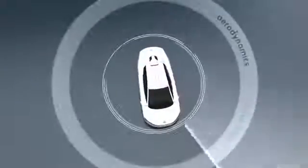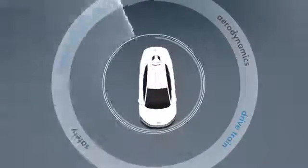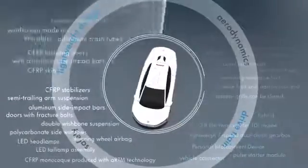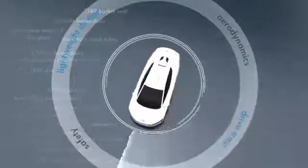With its numerous innovations, the XL1 sets new standards in the automotive world, and simultaneously lays the foundations for a new class of vehicles.